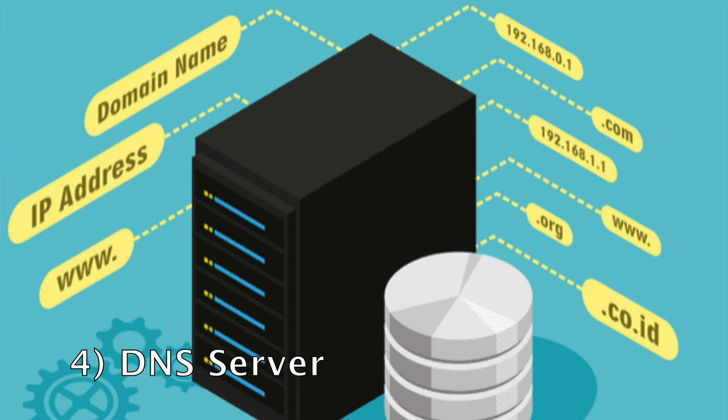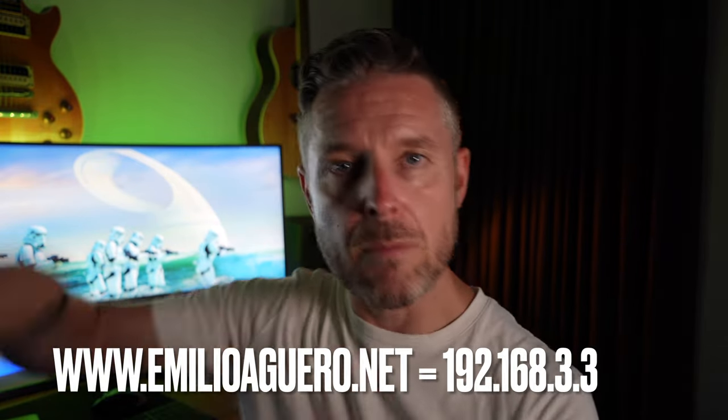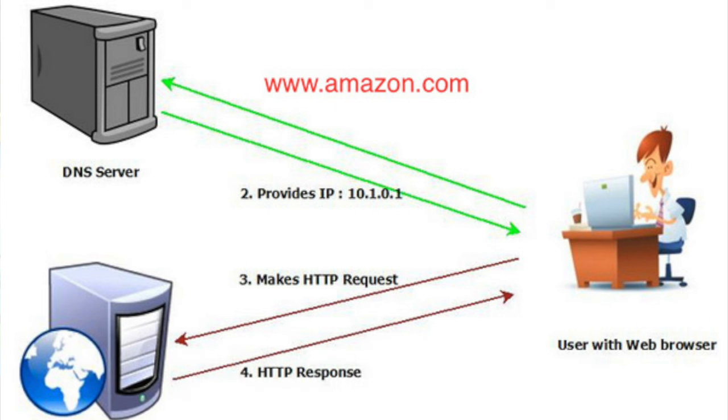Number four: DNS. DNS is essential for resolving names to IPs — hostnames to IP addresses — within a business or computer network. For example, if you go to www.amelioaguero.net, that resolves to an IP address. Without DNS, you'd have to remember all those IP addresses. In a home lab environment, you can build your own DNS server. You could use Windows Server, have it running on a domain controller, have a standalone DNS server, or even build a DNS server on a Linux box to manage DNS records between all your devices.